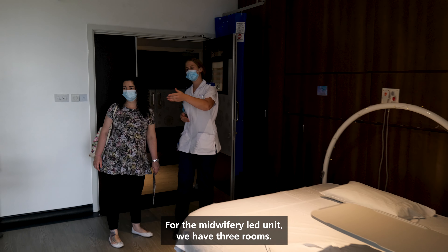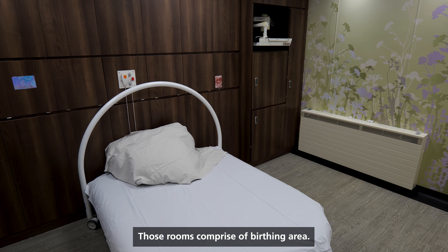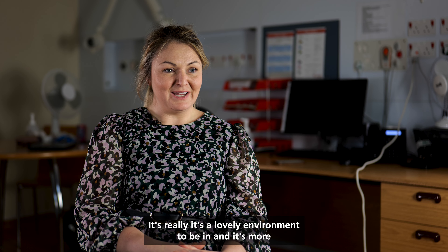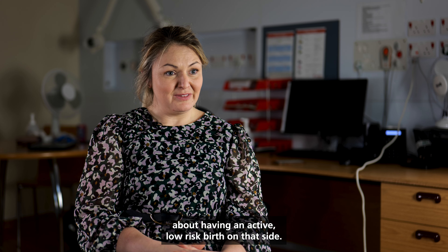For the midwifery led unit we have three rooms. Those rooms comprise of a birthing area and they have pools in each room. It's a really lovely environment to be in and it's more about having an active low risk birth on that side.